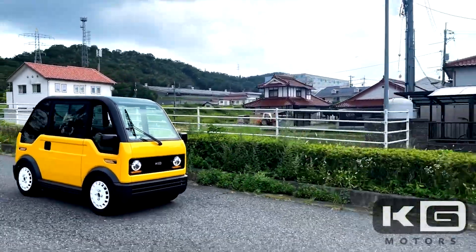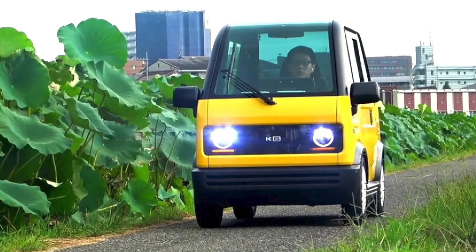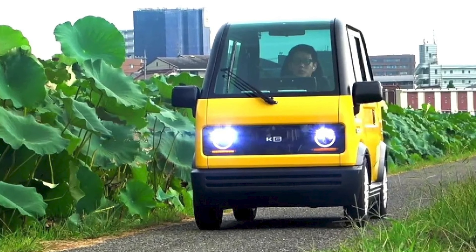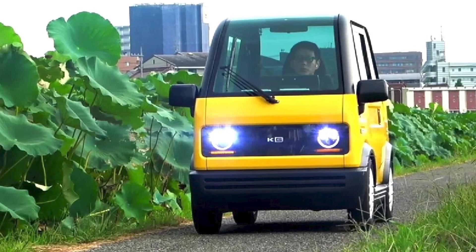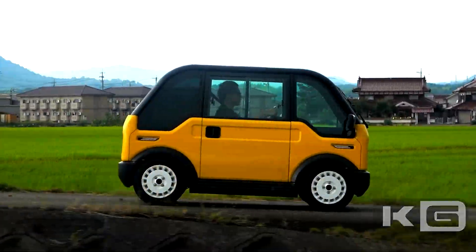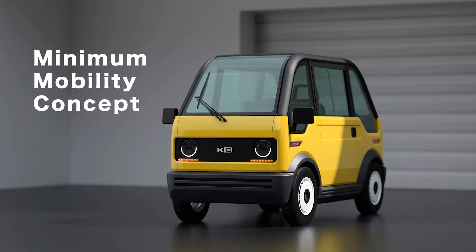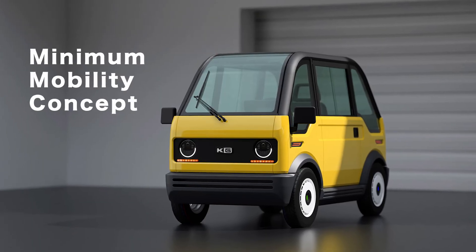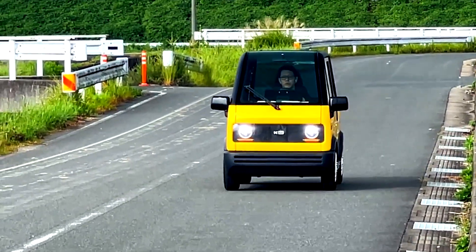So, there you have it — the KG Motors electric car: a budget-friendly, eco-friendly, and downright adorable addition to the electric vehicle family. I'm already imagining myself cruising down the streets, saving the planet and saving my wallet. If you're into affordable innovation, hit that subscribe button for more cool ideas. Until then, keep it charged, my friends!